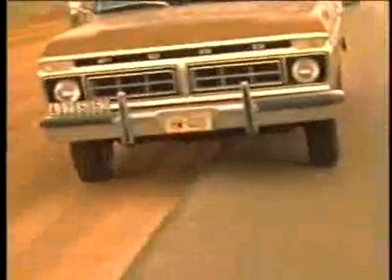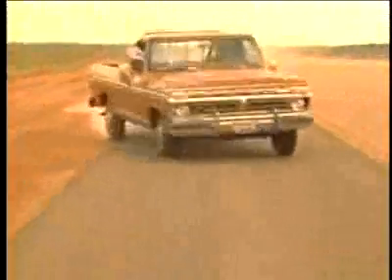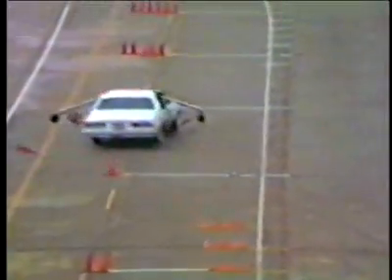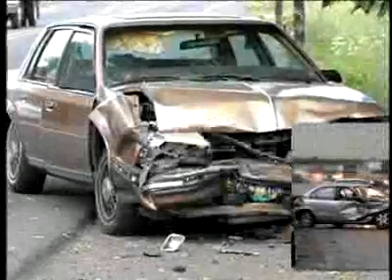A pavement edge drop-off can create problems when drivers leave the pavement and drop onto an unpaved surface. The inside of the vehicle's right-side tires can start to rub intensely against the vertical edge of the pavement, causing what is referred to as tire scrubbing. This can make it difficult for a driver to safely re-enter the paved travel lane. Drivers attempting to return immediately to the paved roadway can oversteer and lose control of their vehicles.